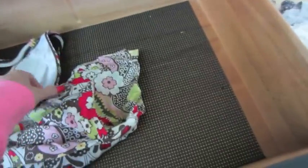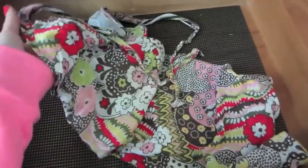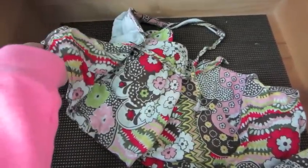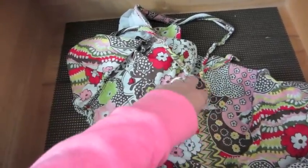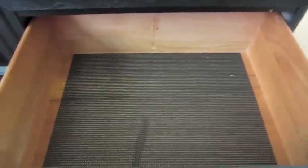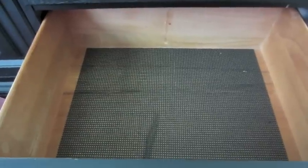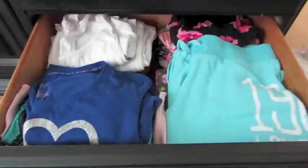This is a bathing suit cover-up I got forever ago — it still fits and I still really like it. The woman I used to nanny for bought it for me. I'm not going to keep it in my pajama drawer because I forgot it was even in here, so I'm going to hang this up and put it with the rest of my bathing suit cover-ups. So that is the empty drawer — I'm going to try on my 'maybe' things, get rid of the old stuff, and fill it back up.